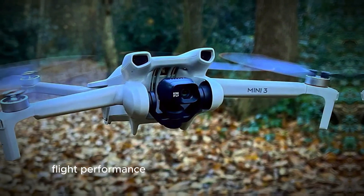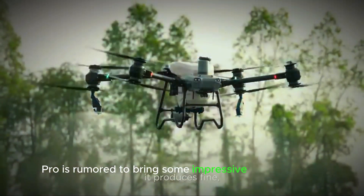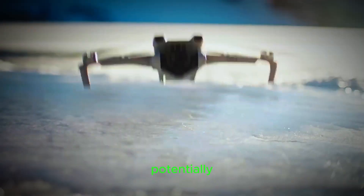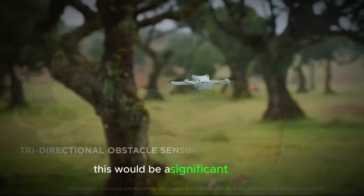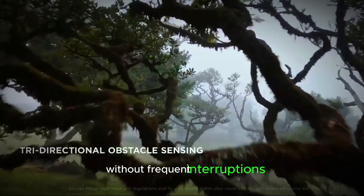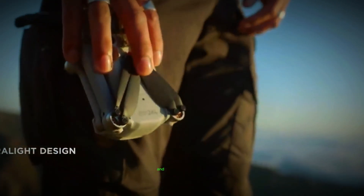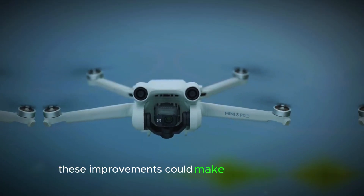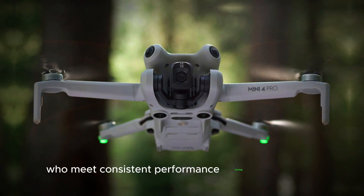Flight performance. The DJI Mini 5 Pro is rumored to bring some impressive improvements. One of the standout features is the expected increase in flight time, potentially extending closer to 40 minutes on a single charge. This would be a significant upgrade, allowing users to capture more footage without frequent interruptions. Additionally, the Mini 5 Pro is said to have enhanced wind resistance and stability, making it more reliable in various weather conditions. These improvements could make a big difference for both casual users and professionals seeking consistent performance during shoots.